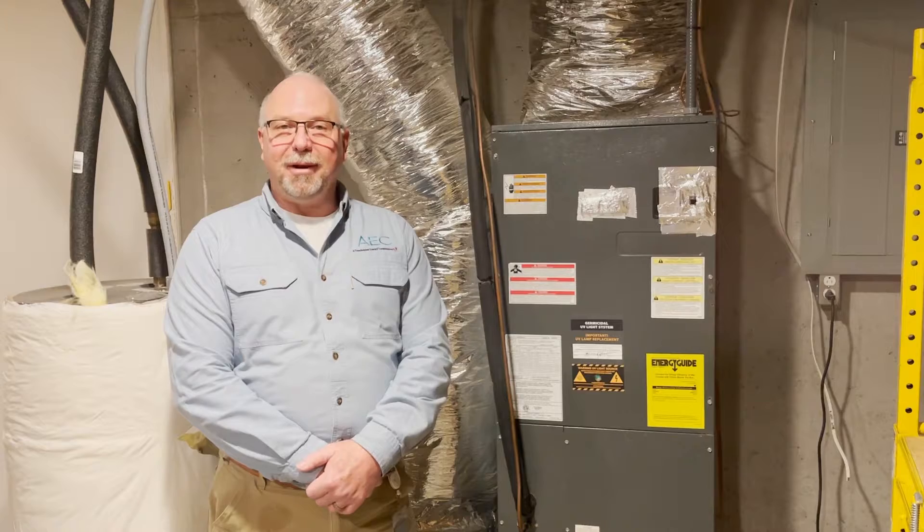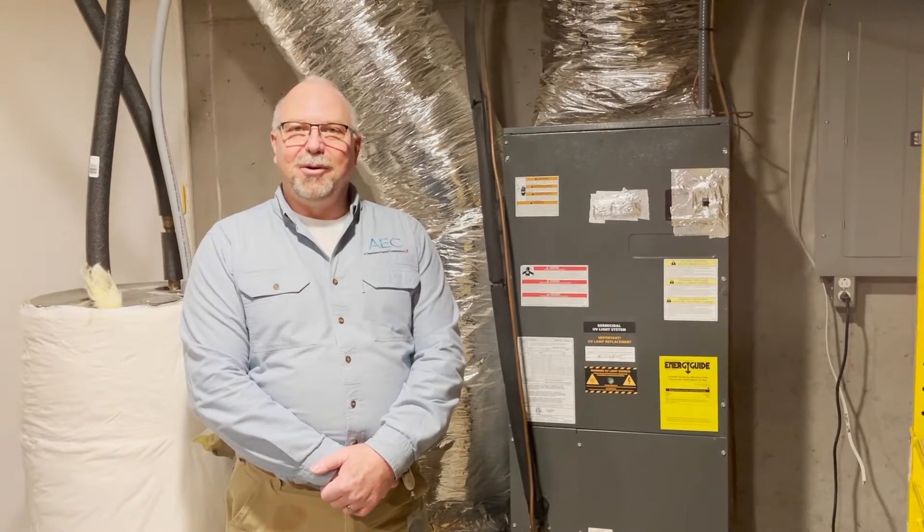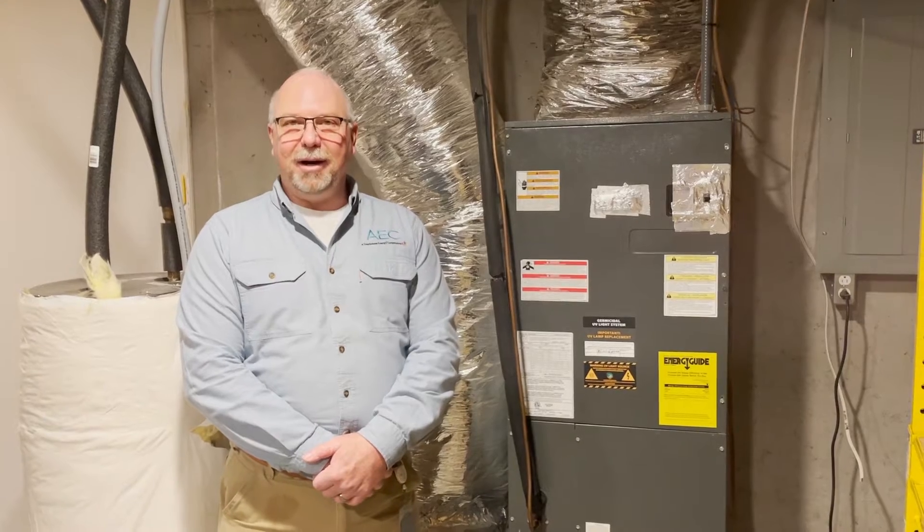Hello, I'm Ken Coffey with Appalachian Electric Cooperative and this is Coffey Talk. I want to talk to you today about heating and cooling our homes.